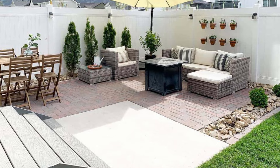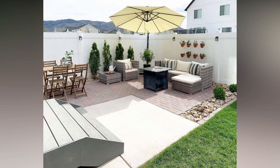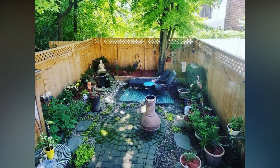Let's talk about what's hot in the world of small backyard designs right now. Embrace the concept of creating cozy nooks in your small backyard. It could be a reading corner with a comfy chair and a small bookshelf, or a coffee station with a cute bistro set. Make every inch count.